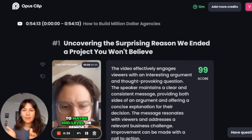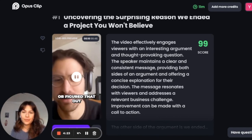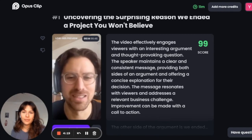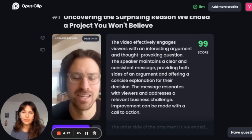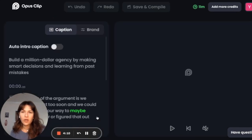Usually when people are thinking about making a podcast or videos, it's kind of daunting to think about slicing it up — and this really does it for you. I'm even going to show you the video now so you can see how well this is done. It even provided those little captions.